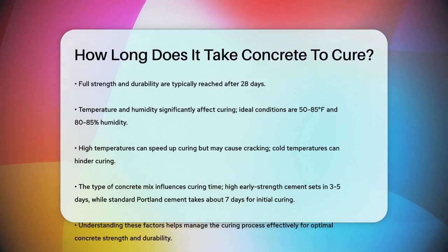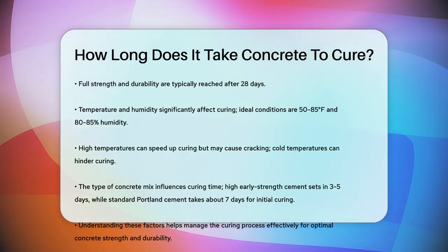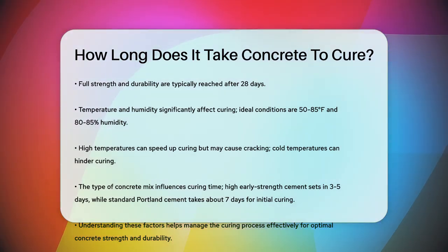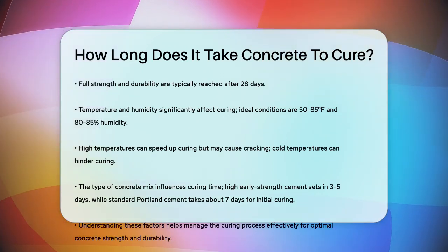In summary, the curing time of concrete depends on several factors, including the size of the slab, the water to cement ratio, the temperature and humidity, and the type of concrete mix used. By understanding these factors and managing the curing process correctly, you can ensure your concrete reaches its maximum strength and durability.